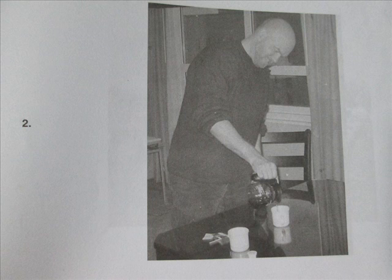Number 2. Look at the picture marked number 2 in your test book. A: The man is drinking coffee from a cup. B: The man is pouring a beverage. C: The table is on top of the cups. D: The coffee is on the table.